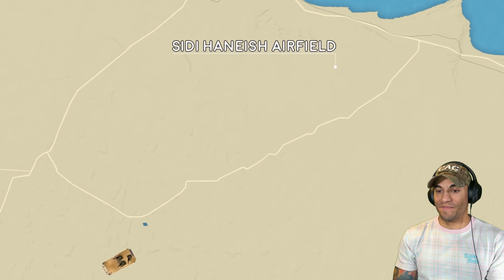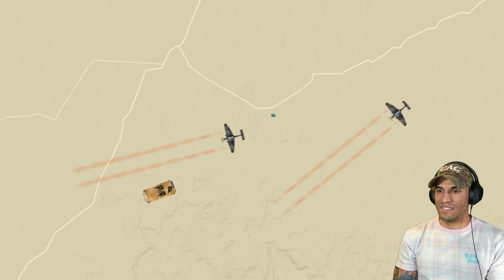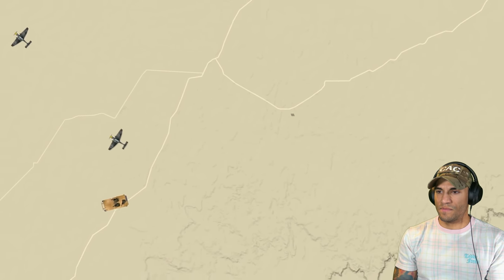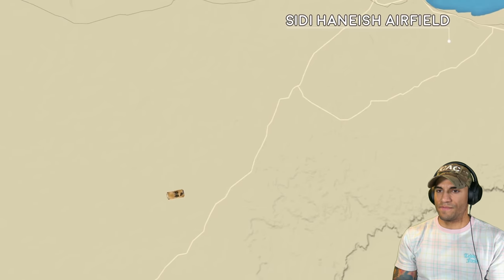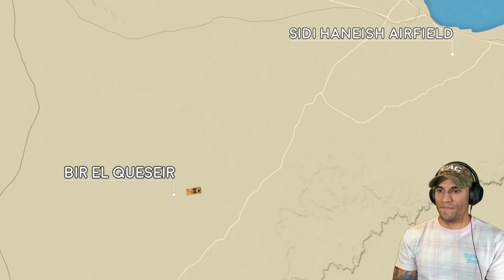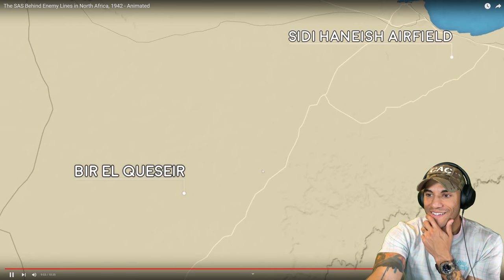As expected, at the crack of dawn, the Stuka dive bombers are out searching for the raiders, patrolling the likely escape routes and strafing anything that moves. Despite the Luftwaffe's efforts, the only further loss is French SAS trooper André Zanel, and by the 29th of July all remaining Special Air Service personnel make it back to safety at the operating base at Bir el Cazaire.